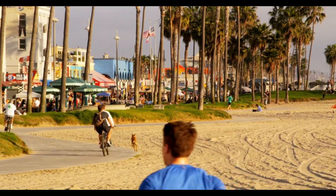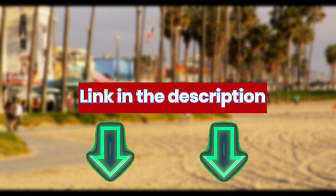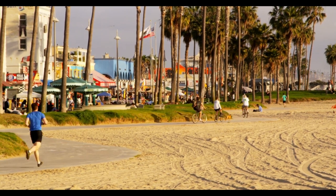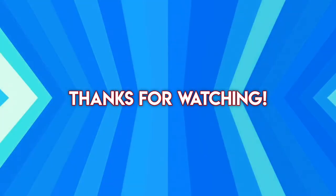If you haven't already, make sure you subscribe to the channel. Check out the description below this video for some awesome dog training resources. Check out this next video on dog obedience tips that will make your life training your dog a lot easier. Thanks for watching.